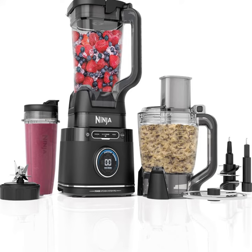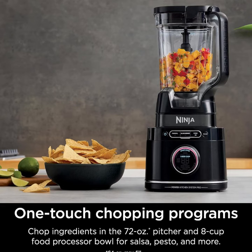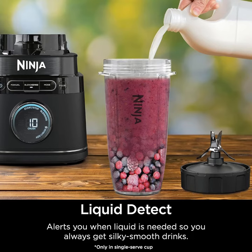Introducing the ultimate kitchen powerhouse, the Ninja TB401 Detect Kitchen System Power Blender Plus Processor Pro. With its cutting-edge BlendSense technology, this appliance revolutionizes your culinary experience, offering unmatched versatility and precision in blending,